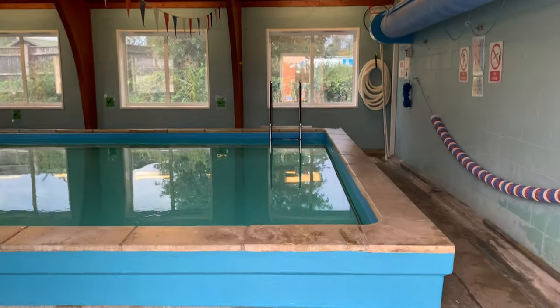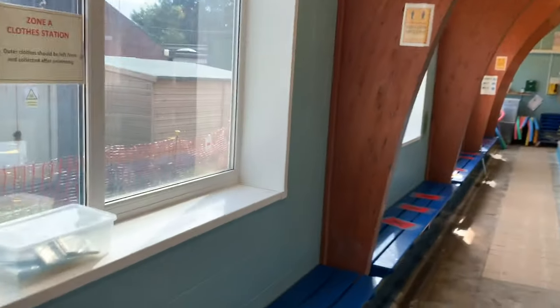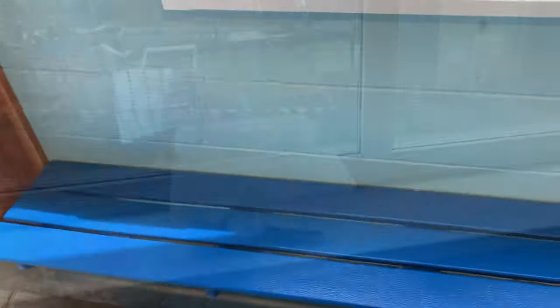Once teachers are ready, they will invite the swimmer in, where you will remove your shoes and place your bag on the side. There is no spectating, so parents should return to their cars during the time of the lesson.